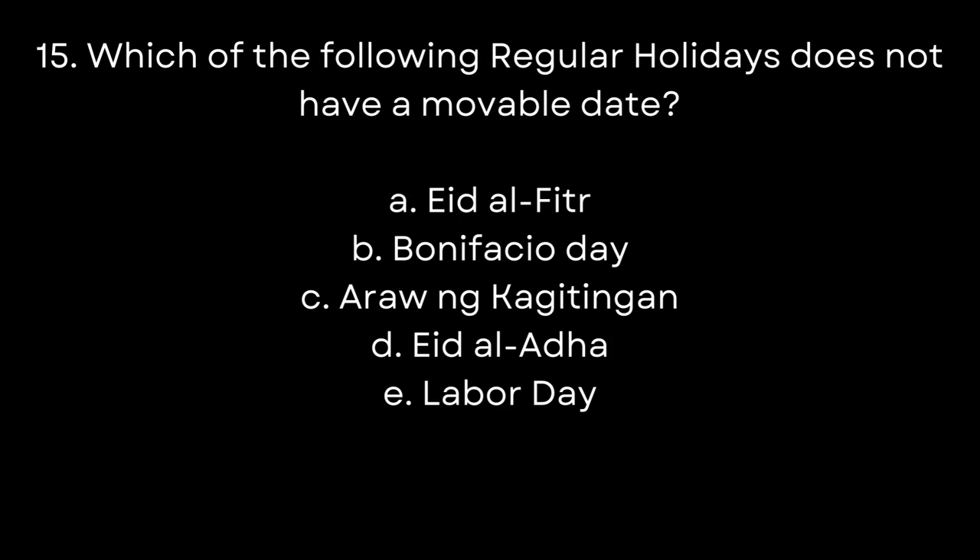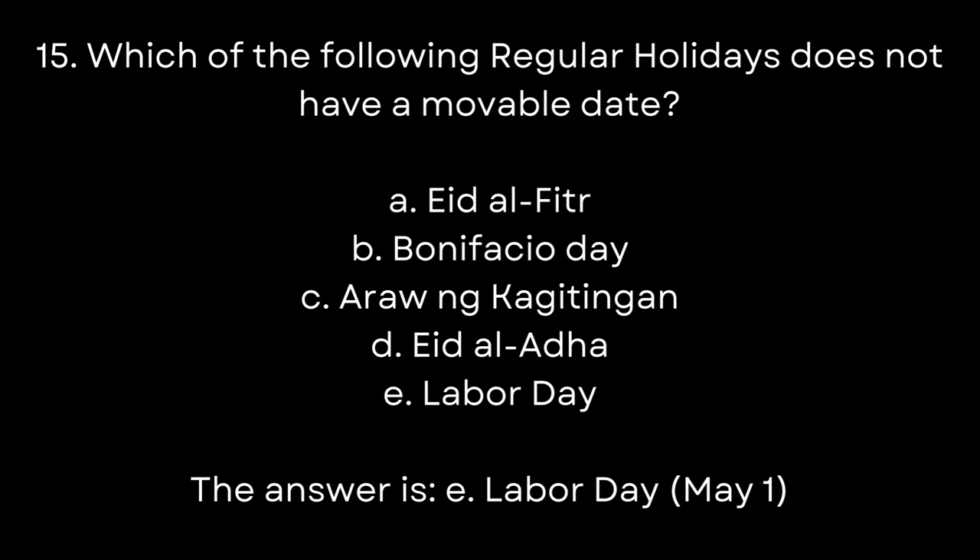15. Which of the following regular holidays does NOT have a moveable date? A. Eid Al-Fitr. B. Bonifacio Day. C. Araw ng Kagitingan. D. Eid Al-Adha. E. Labor Day. The answer is E. Labor Day, May 1st.